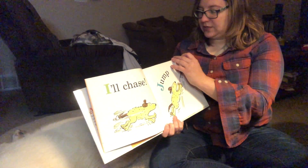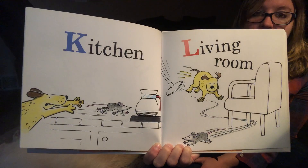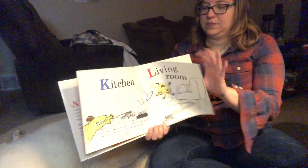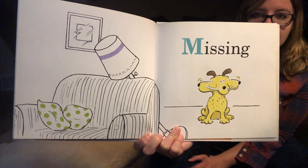All right, what comes after J? K — kitchen. And L is living room. They're going all over this house. M is missing. Do you see where the mouse went?